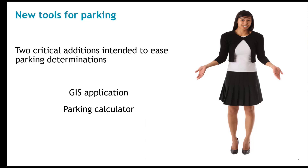The updates to Section 6100 expand targeted lower parking minimums around the county, particularly in a tiered framework. New tools to capture this variability are being created to assist applicants and staff in assessing minimum parking need and whether more parking is needed. These new tools include a GIS application and a parking calculator.